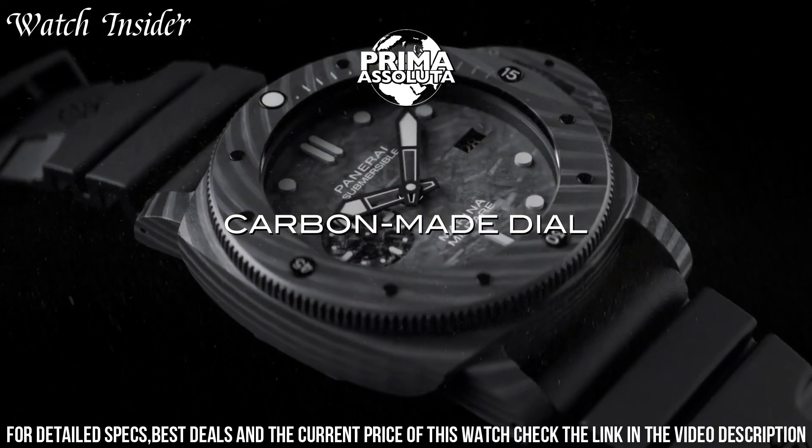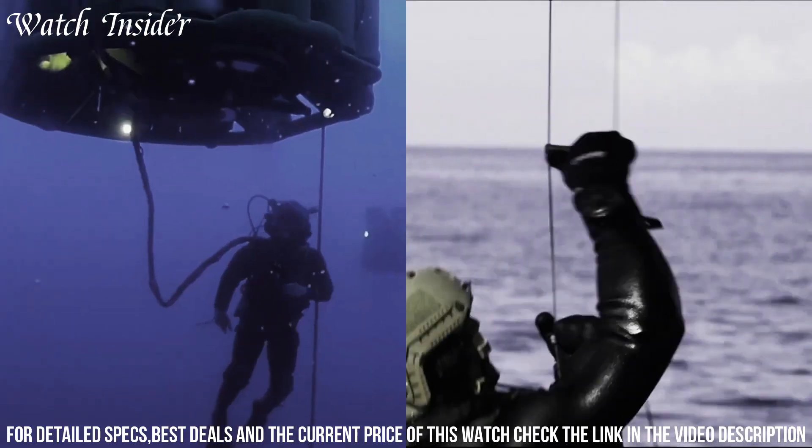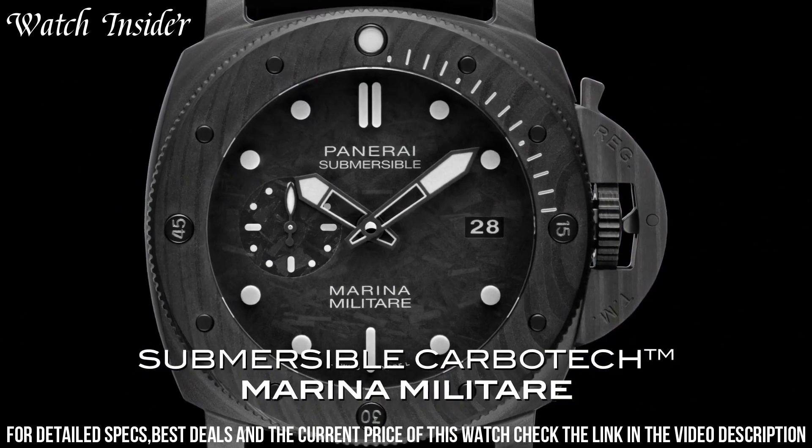The strap is made of rubber and has a trapezoidal pin buckle. The Marina Militaire Edition is a limited edition watch, making it a sought-after piece for collectors and fans of Panerai watches.